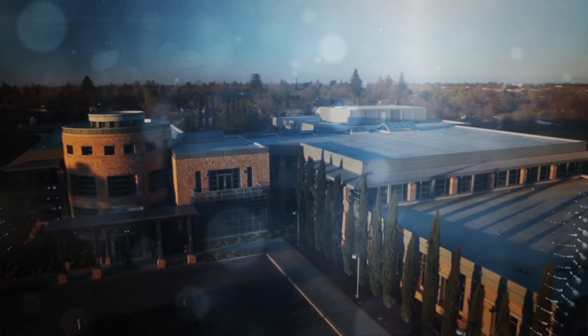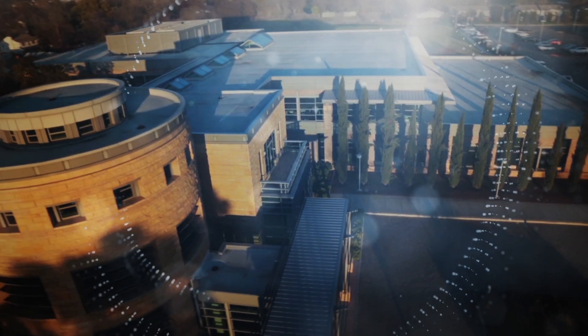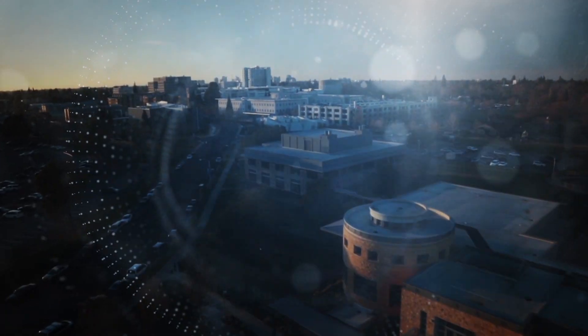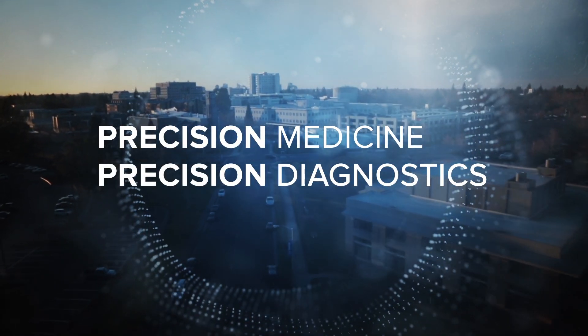The field of genomic medicine is still emerging and very quickly advancing. Many academic and research institutions, such as UC Davis, now have their own genomic medicine groups. Some institutions, like UC Davis, also have or are developing divisions of precision medicine or precision diagnostics.